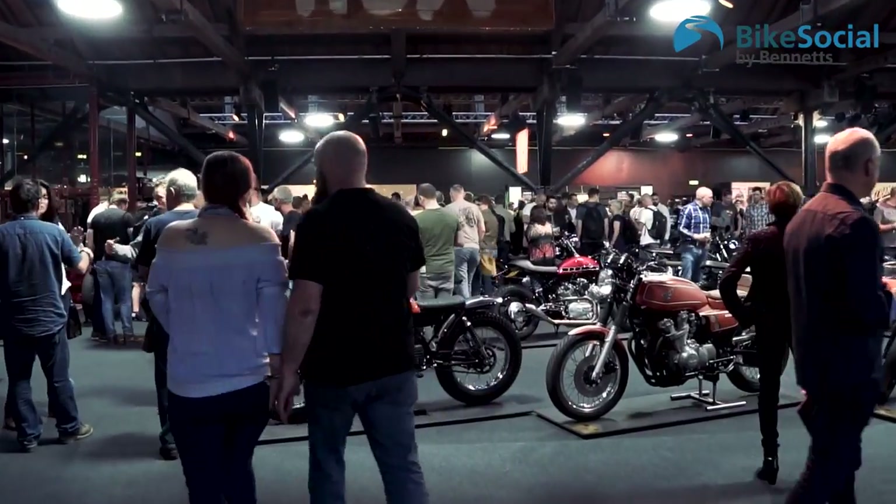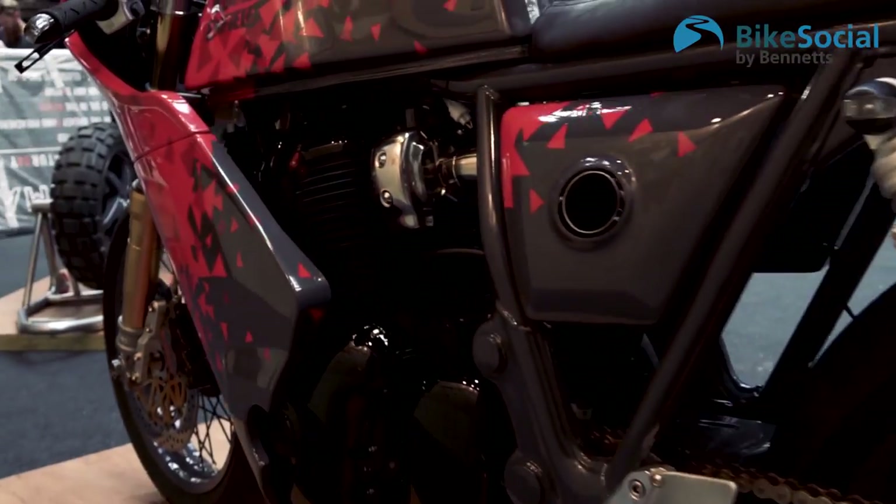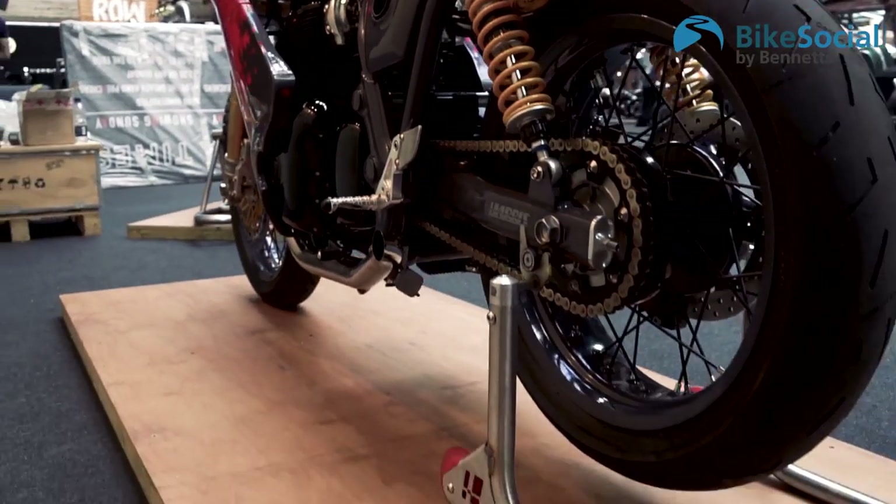Here at the Bike Shed London Show 2019, we've got the Continental GT — that's not really the Continental GT anymore. It has been nipped and tucked and tweaked and run around. Now we have something that's a bit different and hopefully takes what we started with and brings it up to the next level.